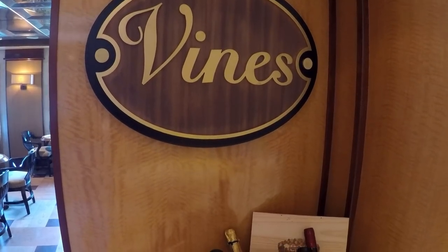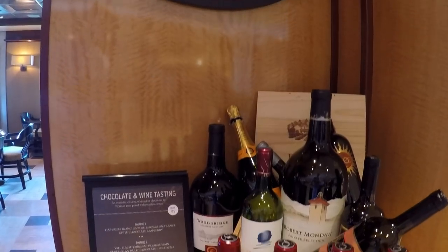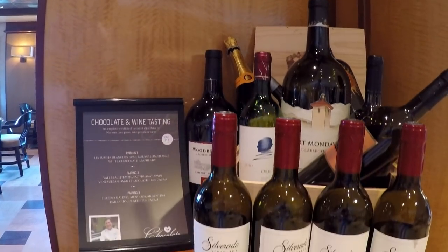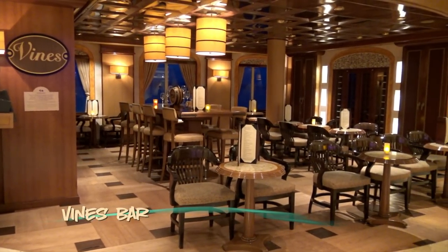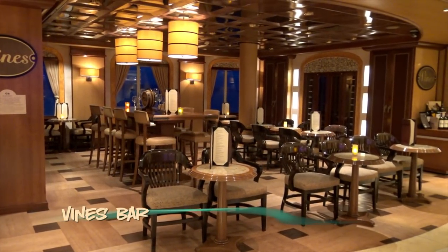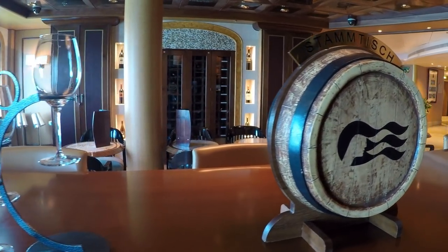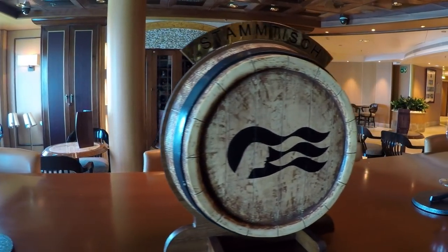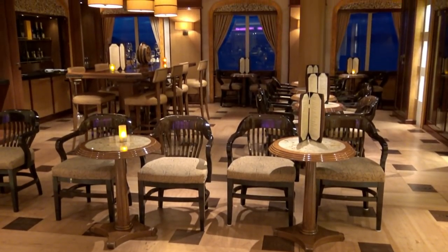Vines Bar is one of my favorite spots onboard. The decor is reminiscent of a wine cellar, and the special events are worth watching for in your Princess Patter. From wine and chocolate tasting, to complimentary tapas and wine flights, this is an inviting spot to spend part of your afternoon or evening.